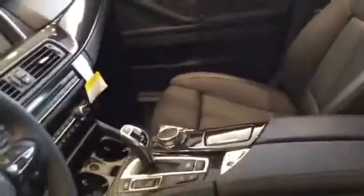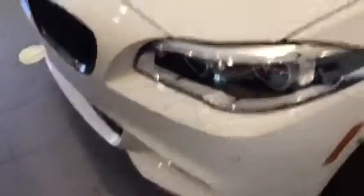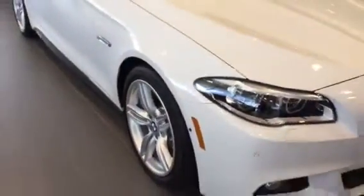This one is very nicely equipped with the driver's assistance package, which is going to provide you with your rear view camera, park distance control, and head-up display. You also have your driver's assistance plus, which is going to give you your active blind spot detection, side and top view cameras, as well as the lighting package, which is going to give you your automatic high beams.